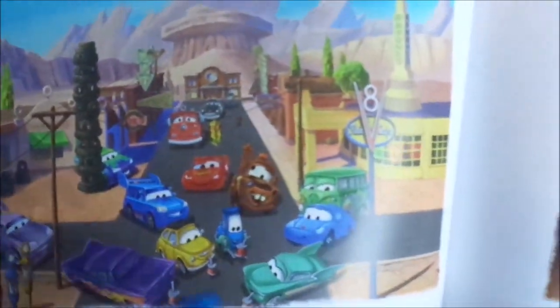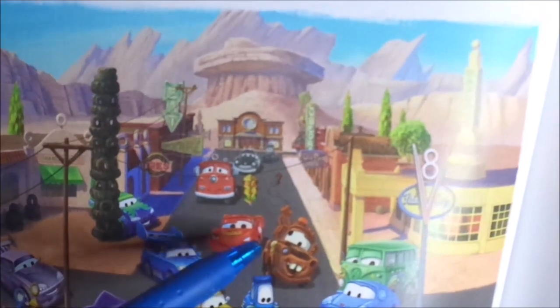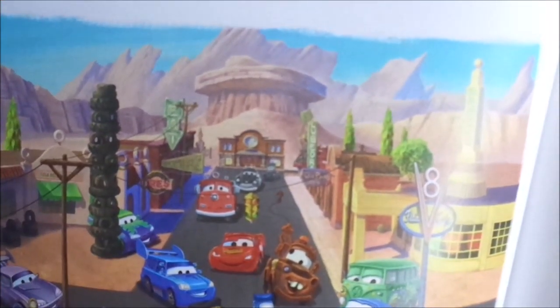Now let me show you pictures of Lightning McQueen as a deputy from the Cars Storybook Collection. Without any further ado, let's dig right into the review.